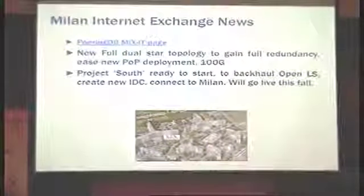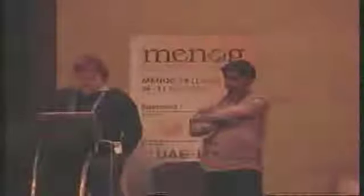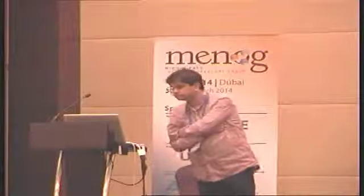This is Mauro from MIX Milano. We are the main Italian exchange. We are 200 members now, 160 gig. You'll find all the information regarding the exchange on PeeringDB. We are working on a new project of building up a new topology for the exchange as we are currently aggressively deploying new POPs in Milano. We are also working on a new project to implement new POPs in the south of Italy, closest to the landing station to grab more traffic coming from the submarine cables.